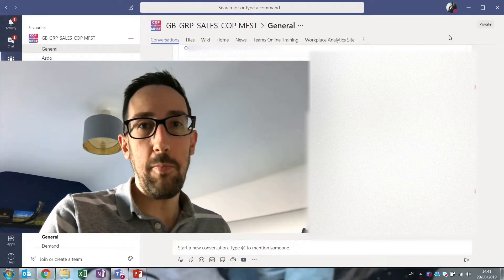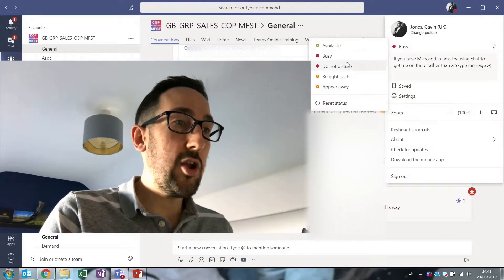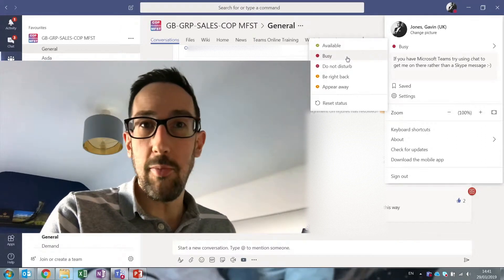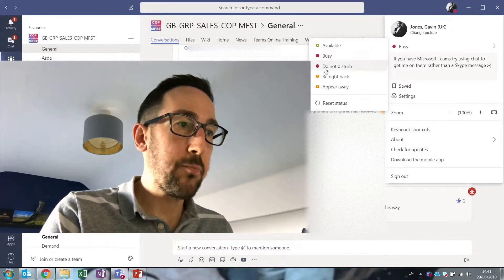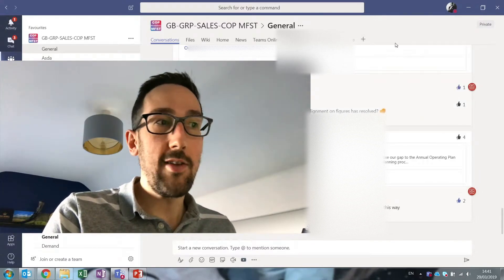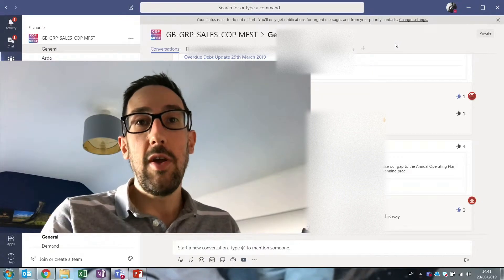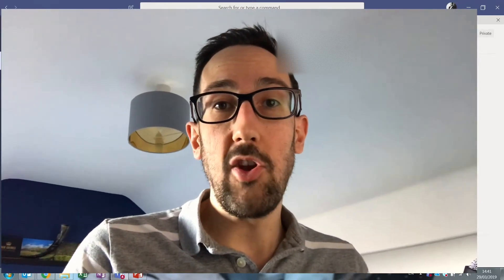So if you've got a meeting it'll show as busy, if you're free it'll show as available — same as Skype, and you can change those to hard code them. So if you're busy and you're in a meeting your calendar you can just move it to busy. Like I've done whilst I'm recording, I've turned mine to Do Not Disturb, and then nothing will get through the notifications whilst you're on Do Not Disturb — so that's the way to turn it off.